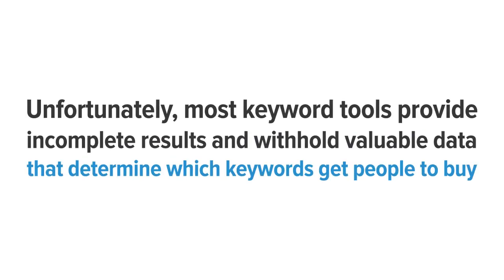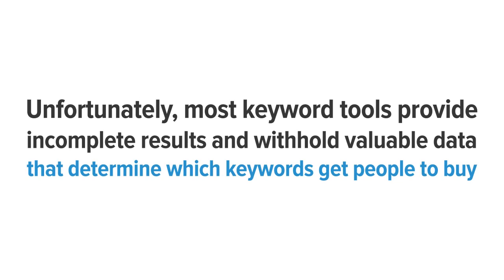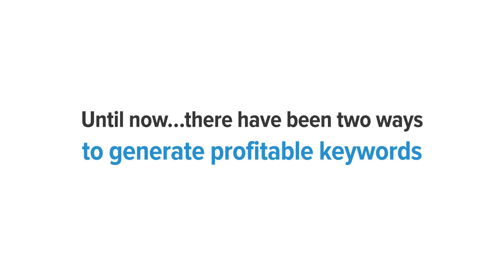Unfortunately, most keyword tools provide incomplete results and withhold valuable data needed to determine which keywords get people to buy. They also withhold important competitive data that could help you see the chinks in your competitor's armor. Until now, there have been two ways to generate profitable keywords.